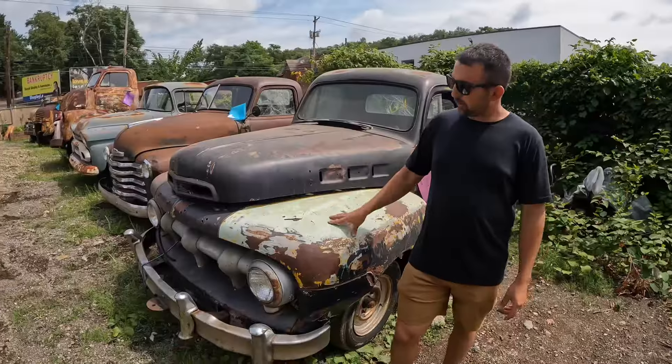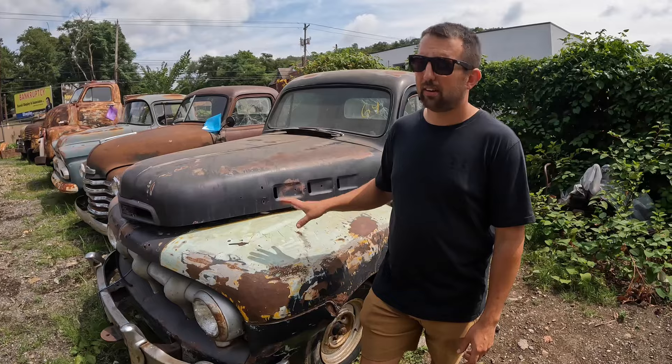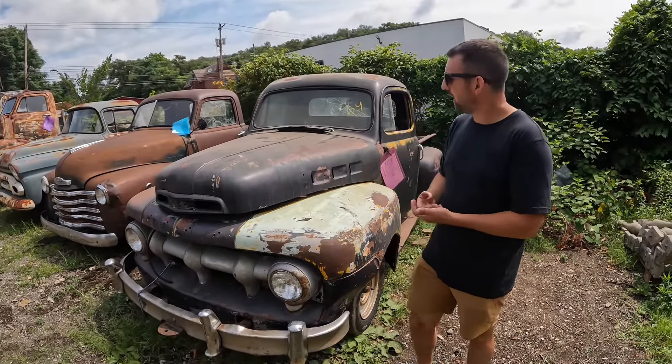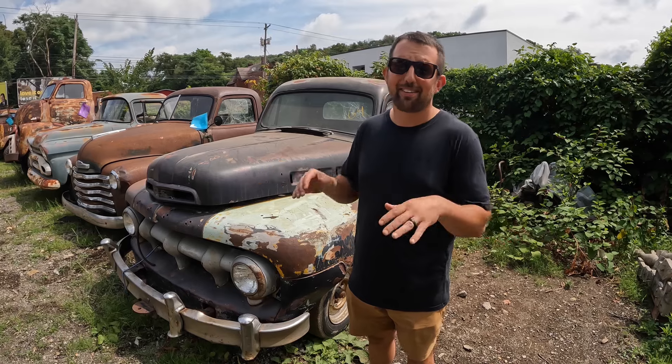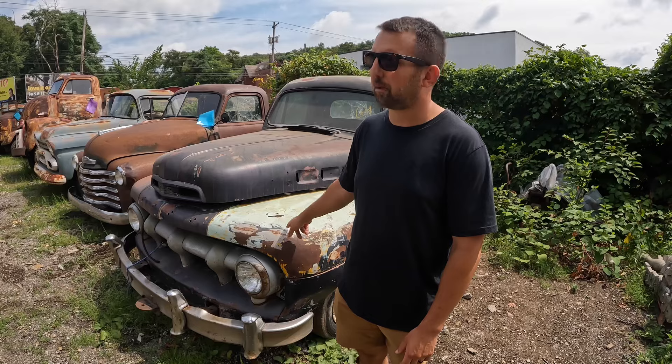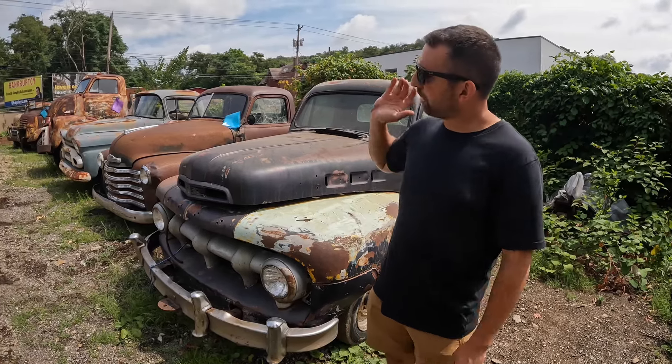This '52 Ford F1 runs and drives — flathead six runs awesome. It had been sitting under the carport for a month, and if Shane hadn't moved it we wouldn't have found a big hornet's nest in it. We've neutralized the hornets — no more hornets. No reserve on eBay. This one's sitting around $3,200 right now. Good title on it. We can ship any of these anywhere and export them anywhere.